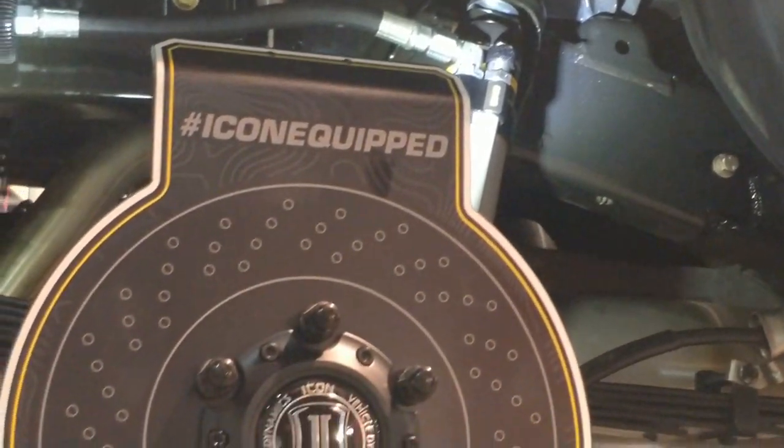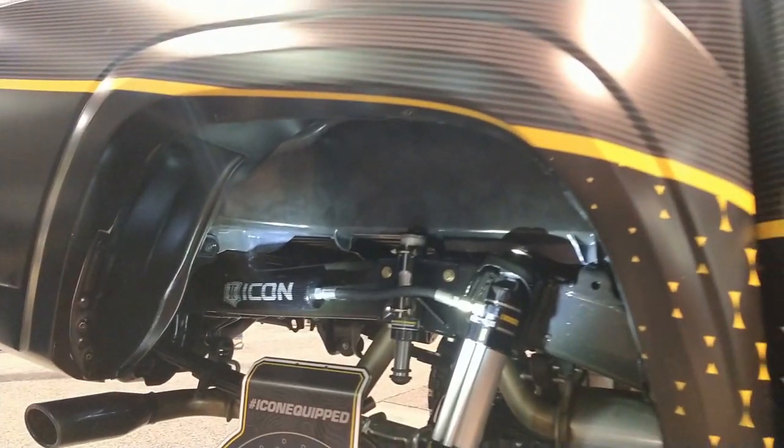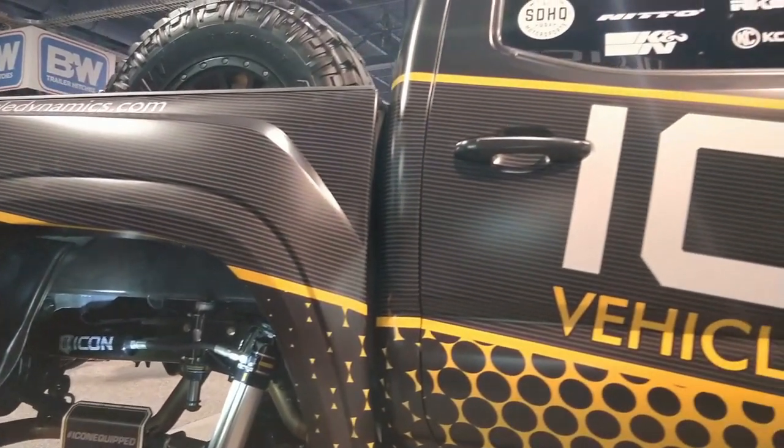It's a one-piece top cap and body now, but we just anodized them two different colors to maintain the look. So it matches all the legacy shocks.